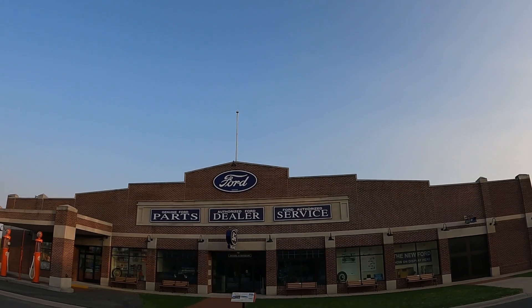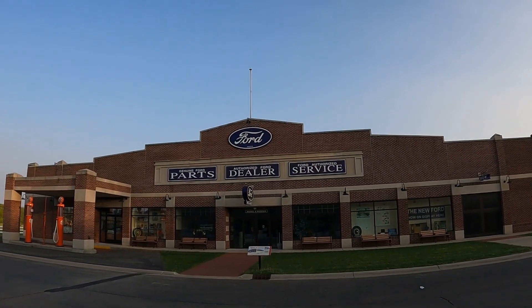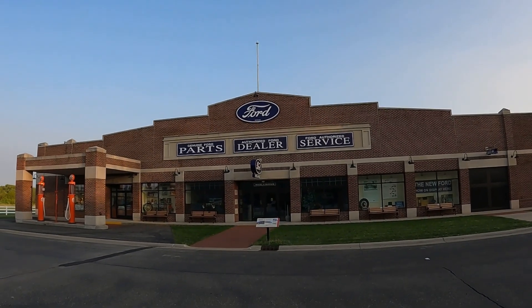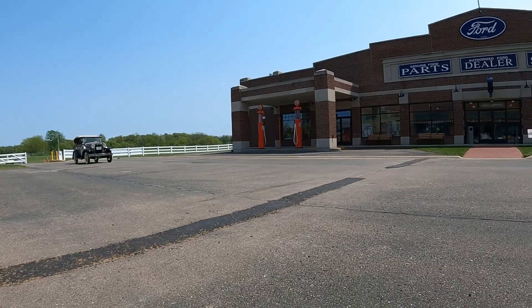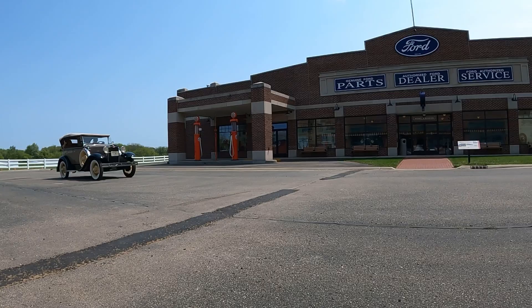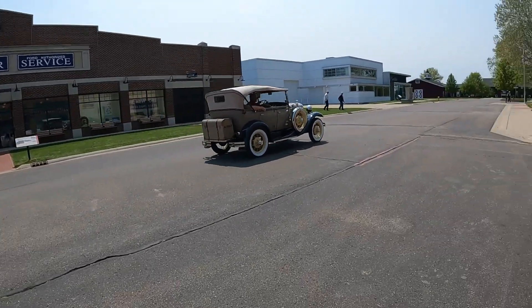Next up on the channel: 1931 Ford Model A Phaeton. Tune in tomorrow at 4:30 Pennsylvania time to catch that one — it might be pushed back slightly. Tomorrow's probably going to be a double feature day with a tour of the Gilmore Auto Museum's Model A building as well. Until tomorrow — toodaloo!